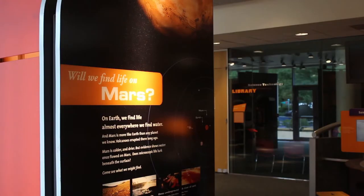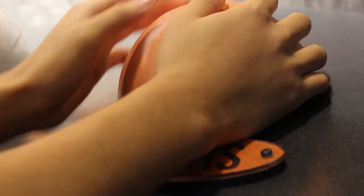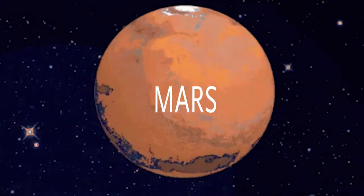Search for Life contains stacks of interactive exhibits where visitors can experience multiple extreme Earth environments, whether it be chilling temperatures on Mars or even the heat of Earth's core.